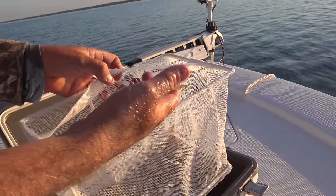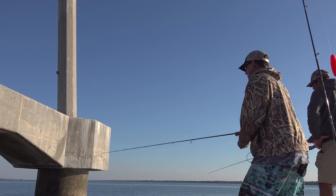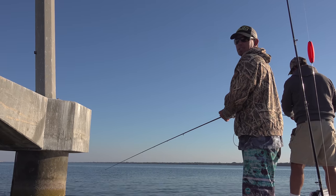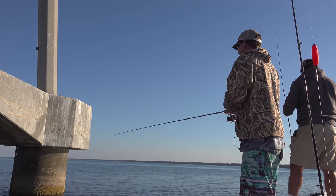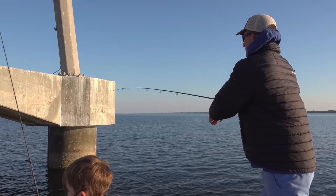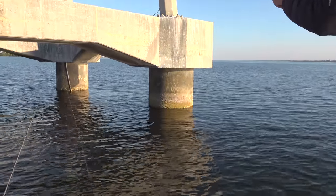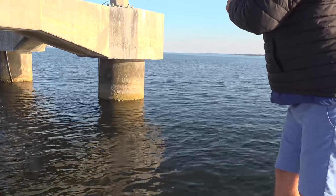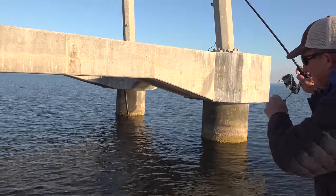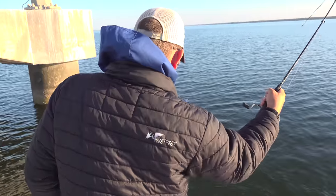That's about a perfect size. He set the hook so hard he broke the line. Here you go — nice fish. Jake, scoot your rod out of his way, he's trying to catch one. This is a nice fish. Only using 20-pound leader. This fish is not happy. Hang him around here.